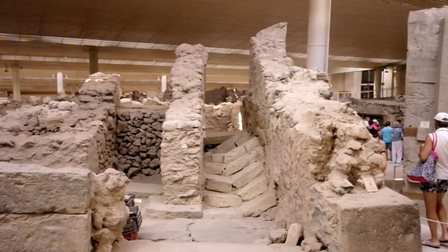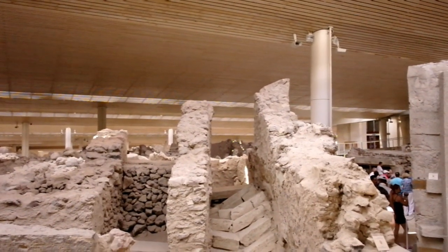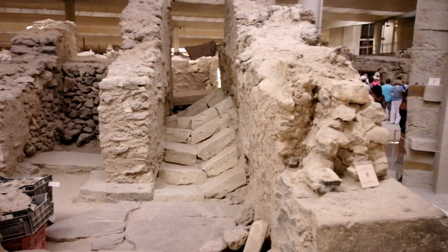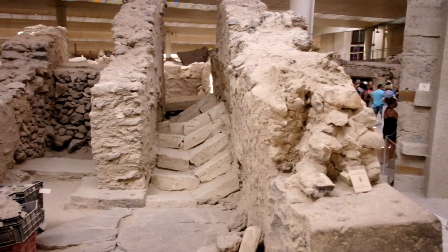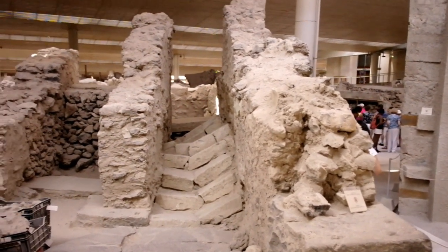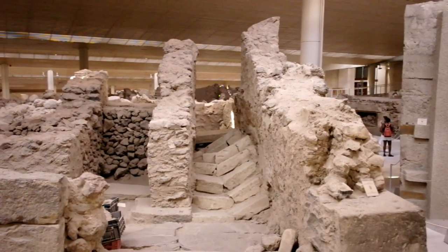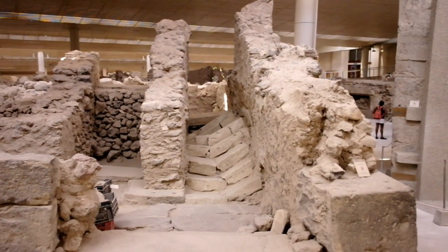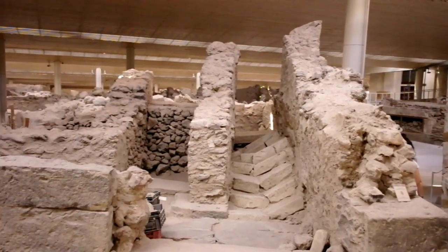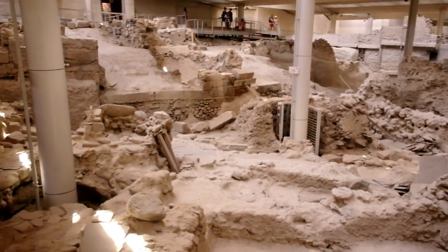What you're looking at right ahead of us is the famous staircase that apparently was leading up to a floor above. But look at the steps, because that's important. You can see they are made out of very thick marble or stone, and they are cut in half. That will give you a very good idea regarding the intensity of the earthquake caused by the explosion of the volcano here in Santorini. It would take a force of probably over 7.0 on the Richter scale to cause this damage.